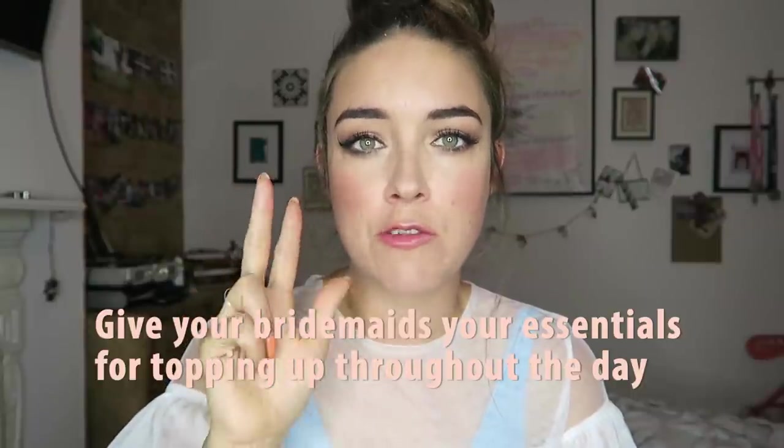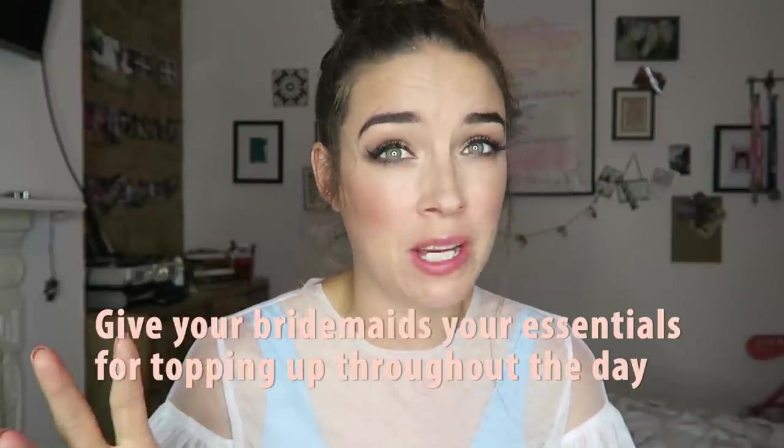The final do: give your bridesmaids your lipstick, your powder, and your blusher. Those three things are really important for topping up throughout the day. Your eye makeup and foundation should stay put, so just make sure those three things are with your bridesmaids. And for the evening part of the wedding, I added a touch of glitter into the centre of my eyes and a little bit of a deeper lip colour — think about doing that too.